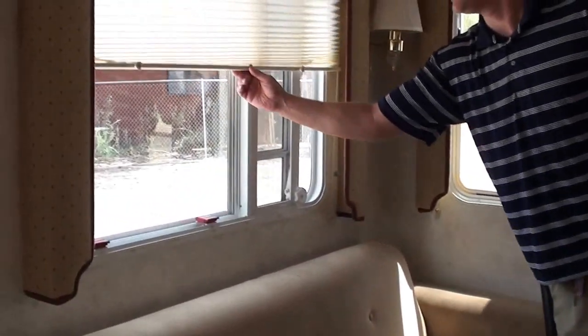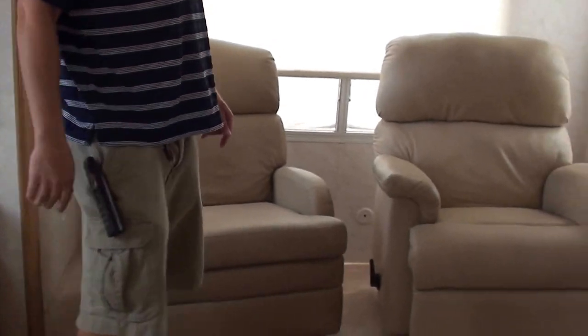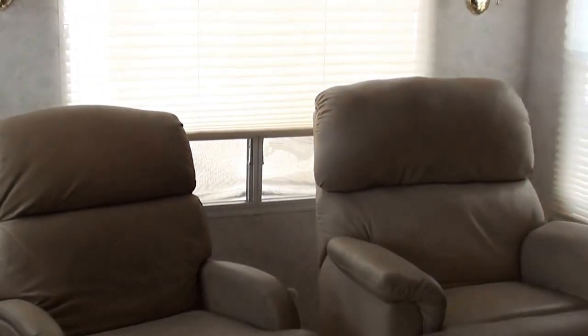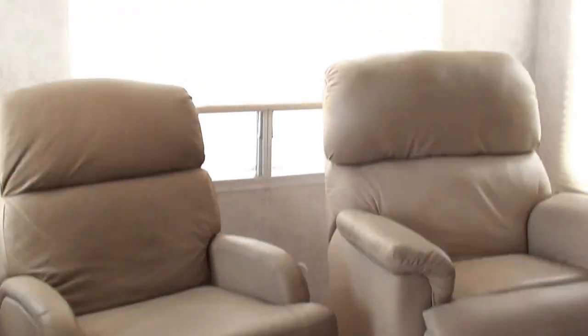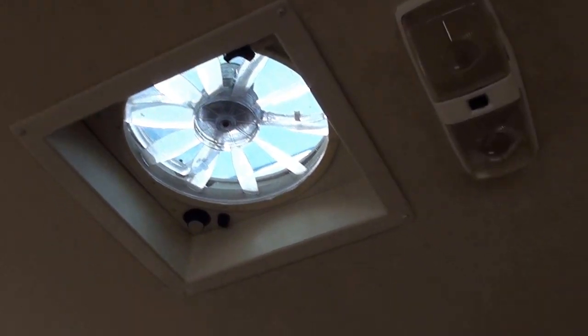You've got day-night shades throughout. You've got a his-and-hers recliner — or if your persuasion is hers-and-hers or his-and-his, whatever cup of tea you'd like to have. You've got a fantastic fan in the living room area.